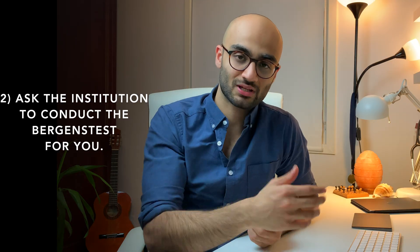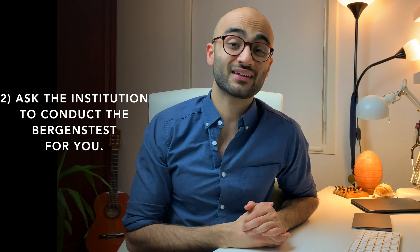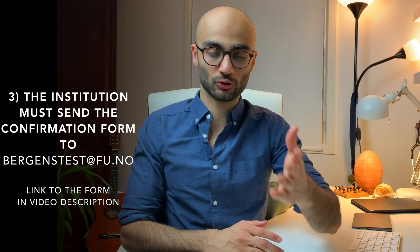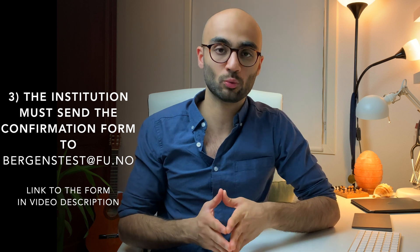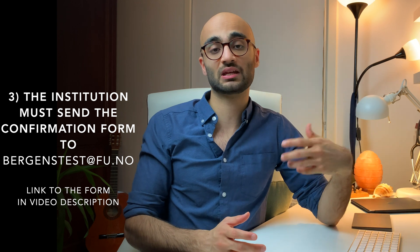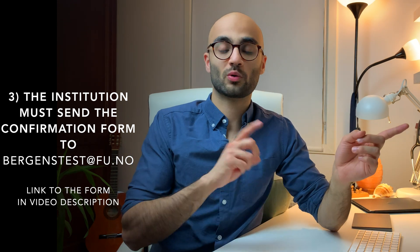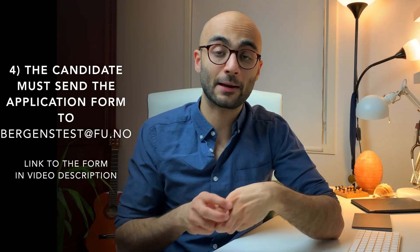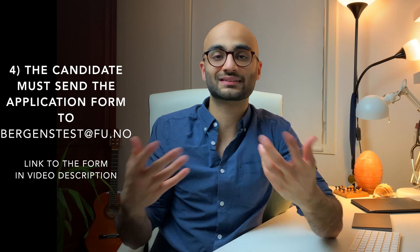Step two: once you have identified an authorized institution, go to that institution and request them to conduct the Bergenstesten for you. Normally this should not be a problem — they do say yes if they are authorized. Step three: once the institution has agreed, they have to send a confirmation letter or confirmation form to bergenstest@fu.no, which is the official email address for Folkeuniversitetet. The confirmation form which the institution is required to fill out will be linked in the description box below. Step four: you as the candidate fill out the application form and send it to the same email address, thereby applying to take the Bergenstesten.